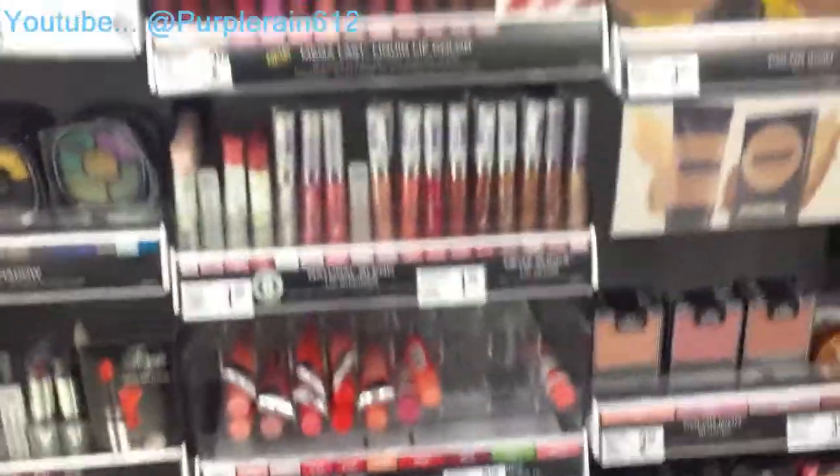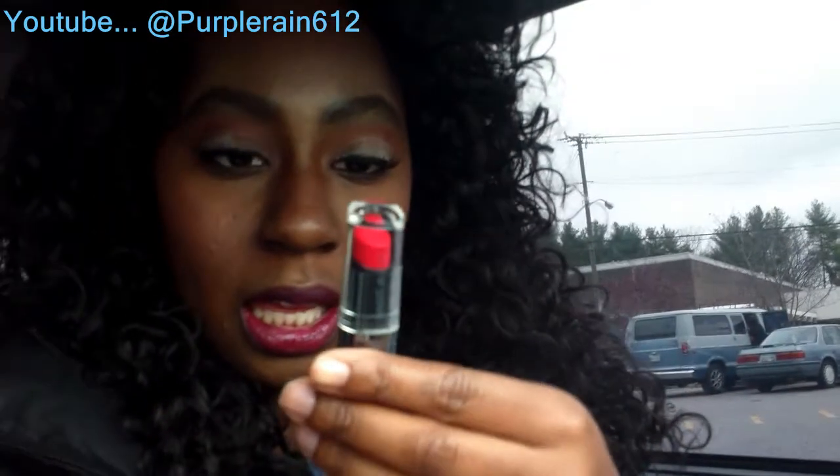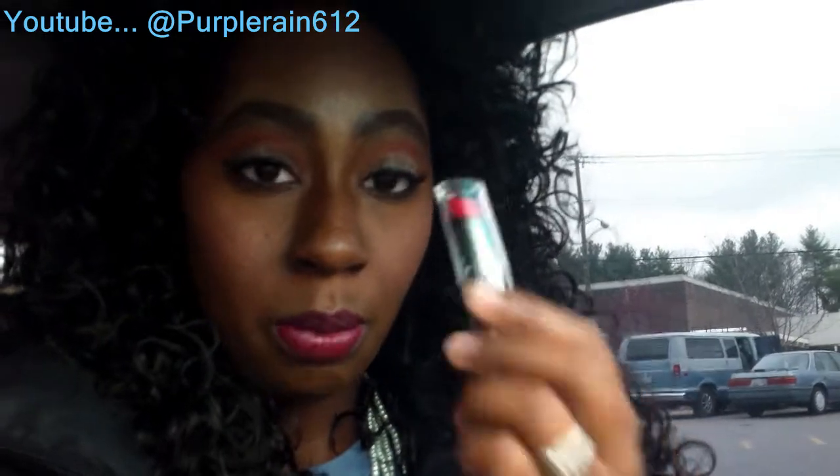Just came out of Walgreens and I got the Hello Hydration conditioner — y'all know I'm all about this. I also got from Wet and Wild a red lipstick called Spotlight Red, and this one produces a matte finish. I already have a red lipstick from Revlon but it doesn't have a matte finish, so that's why I picked this up.